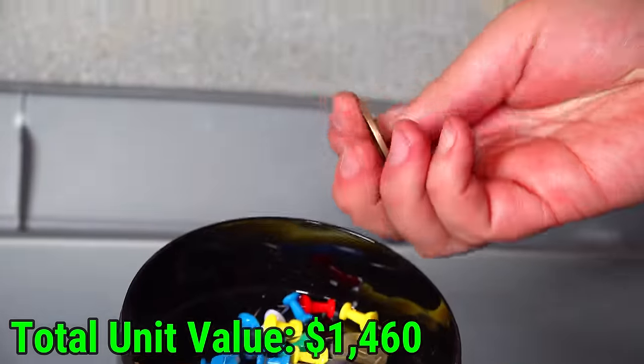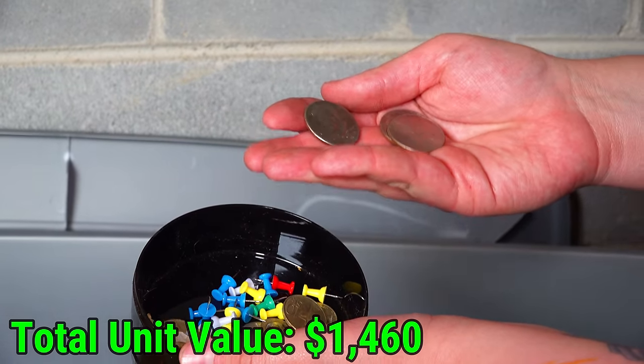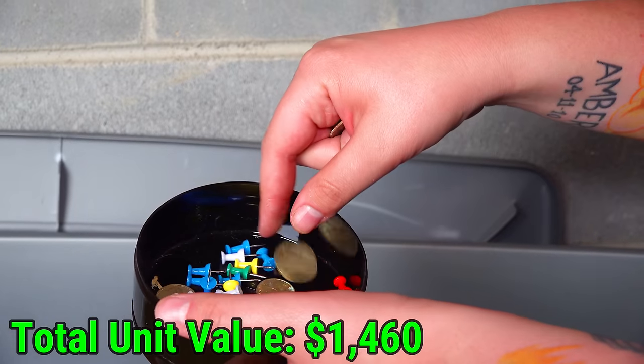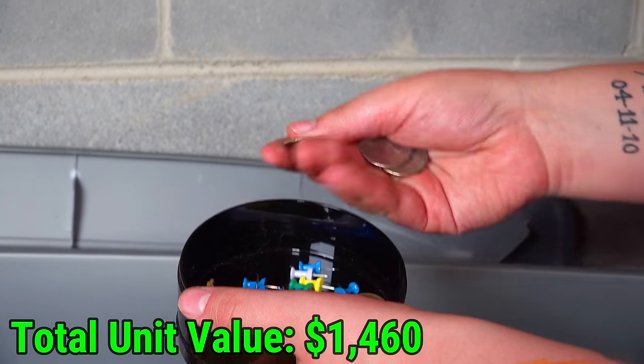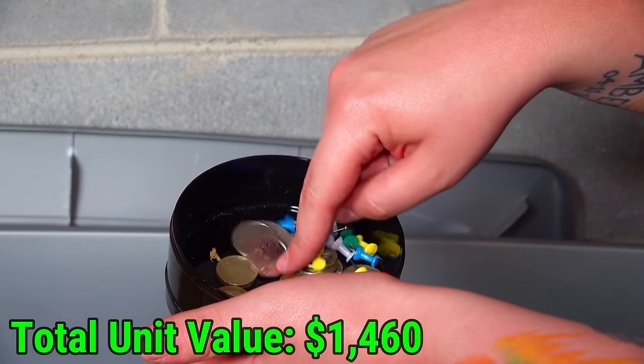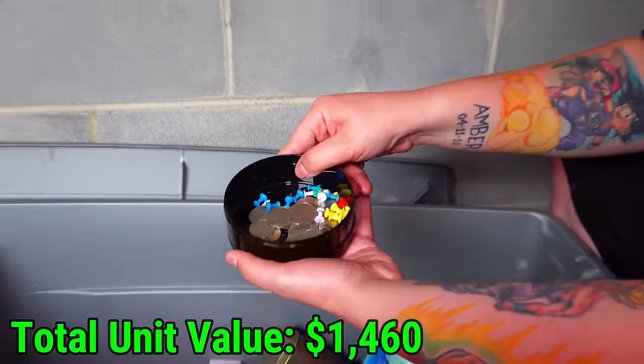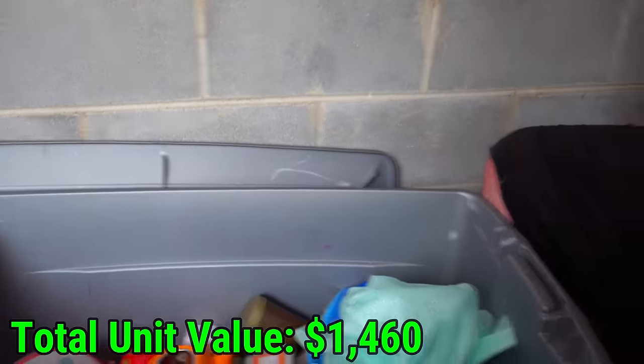Some half dollars — let's see if they're silver. We're looking for '64 or above. It doesn't look like there's any silver — most of them I'm seeing are from the 90s. But there's also a lot of foreign coins in there as well. Let's set that aside — this is a pretty cool unit.